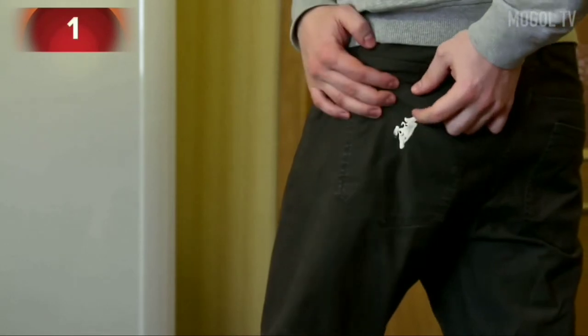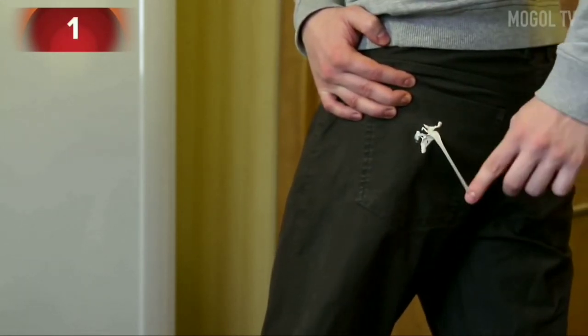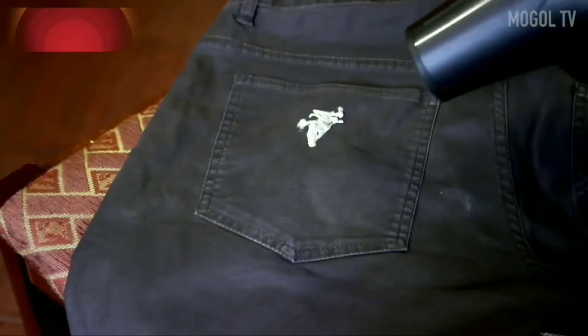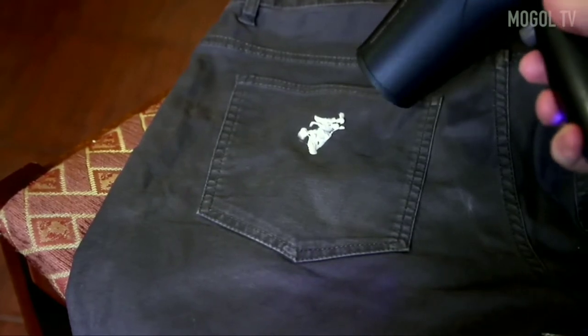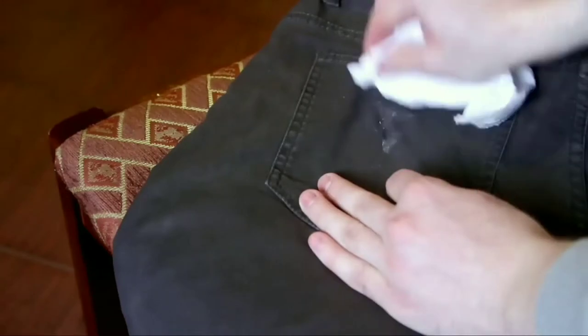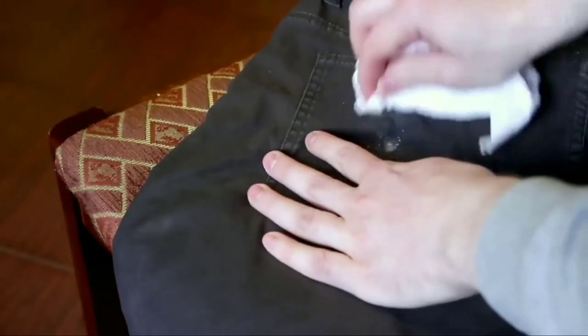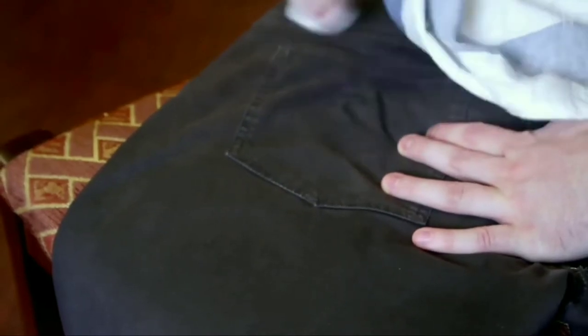Number 1. You've probably sat down on chewing gum at least once in your life, or it got on your clothes out of nowhere. A hair dryer will help to remove it quickly and effectively. Heat the gum a little with a warm stream of air and collect it with a paper towel. Then heat it again and wipe it with a dry cloth. This way you will completely get rid of the gum.